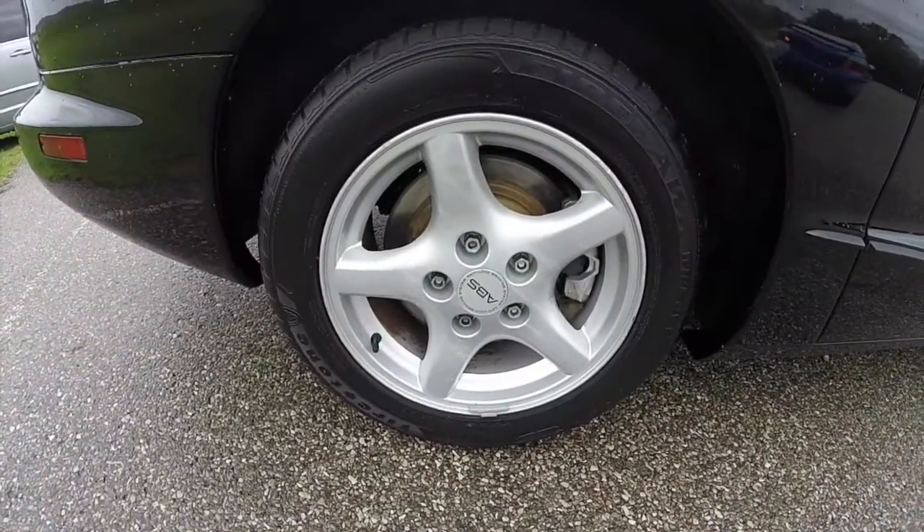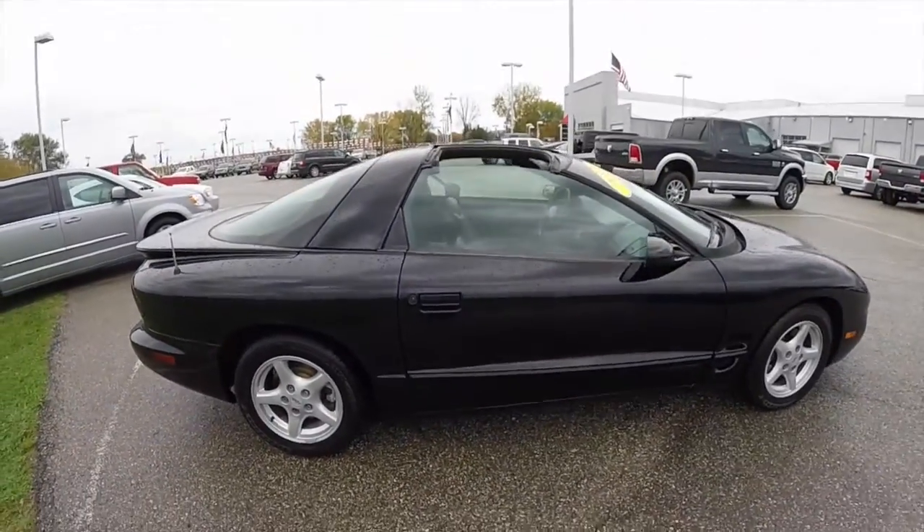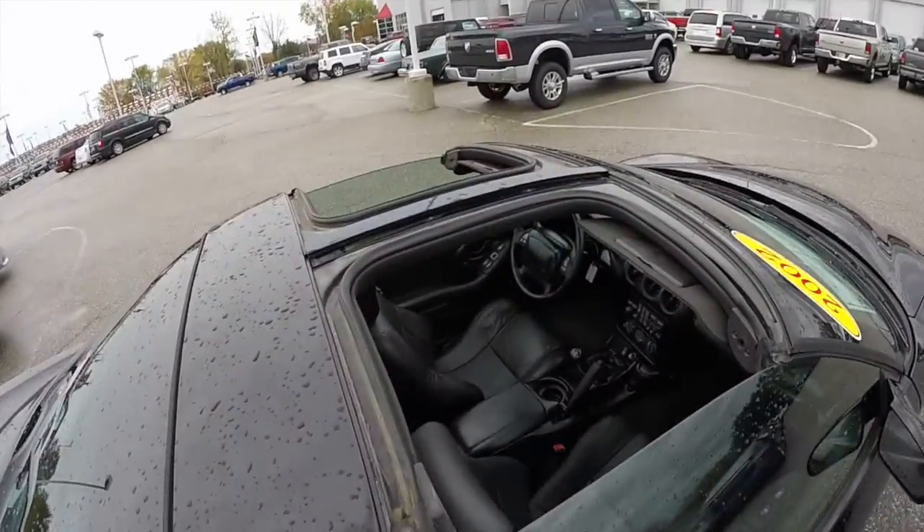Has Firestone Firehawk tires on 16-inch aluminum wheels. Four-wheel disc brakes with ABS. It is a t-top, as you can see here.